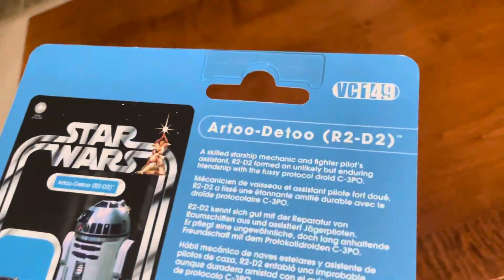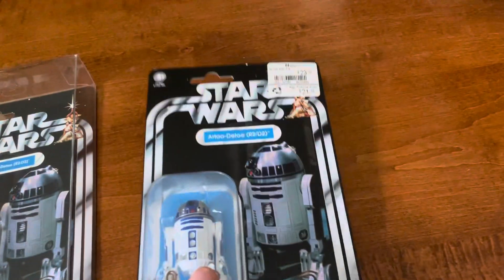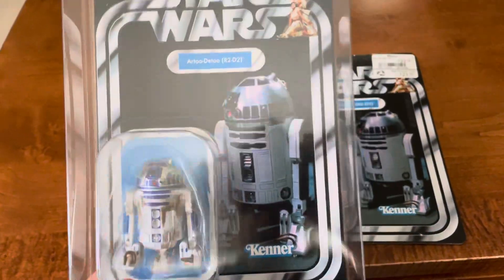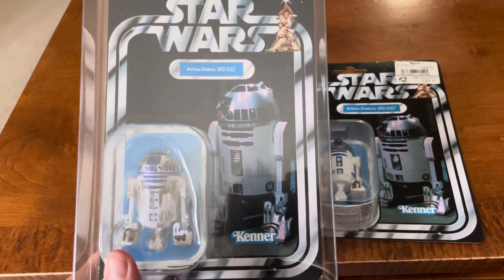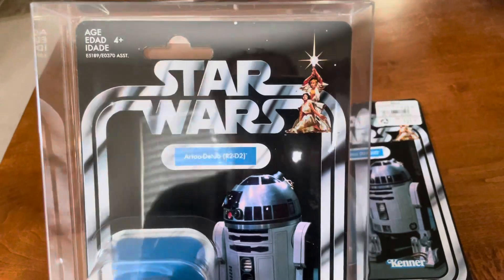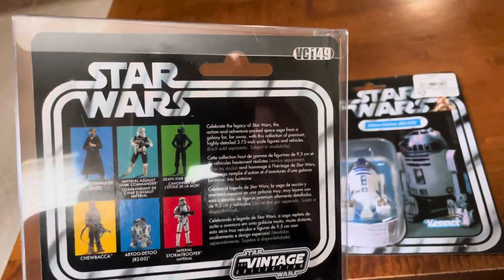This is the most recent VC149. You get the nice write-up — I've shown this before. This is the second one. Here's the original that just came out from the Vintage Collection back in 2018. This one's pretty nice, pretty good condition. I think better than my other one here.